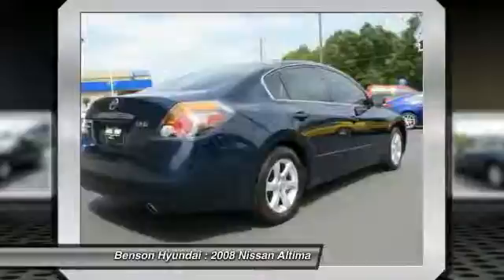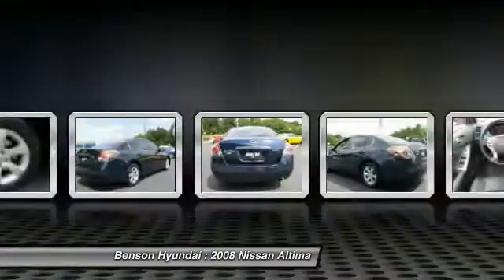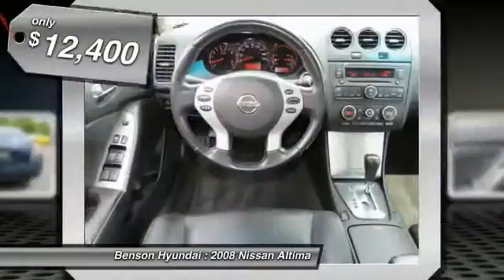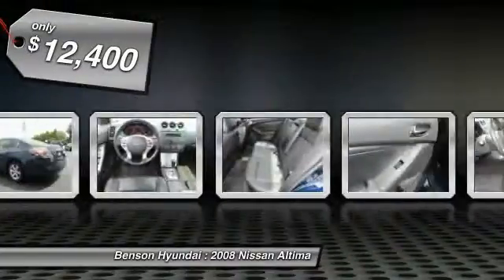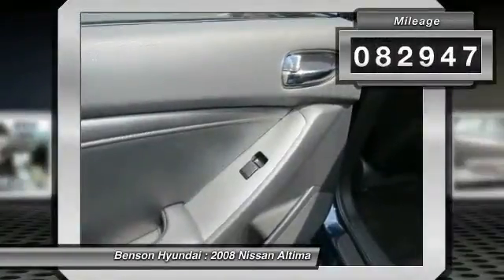Six standard airbags and over 5,000 quality and performance tests, and you'll see the Nissan Altima is made to drive and built to last, and is priced below $15,000. This vehicle has less than 85,000 miles.